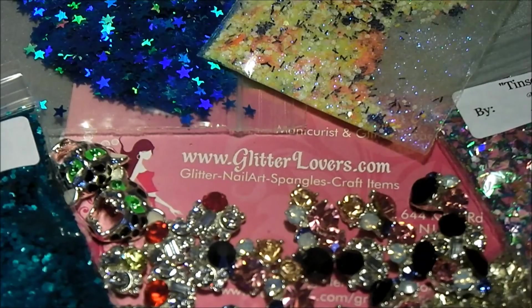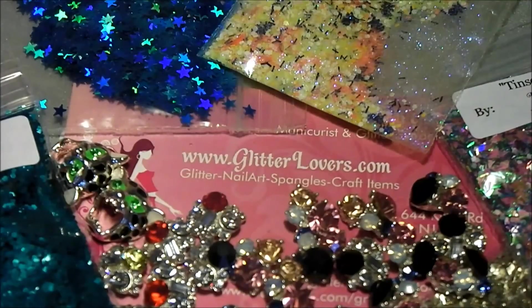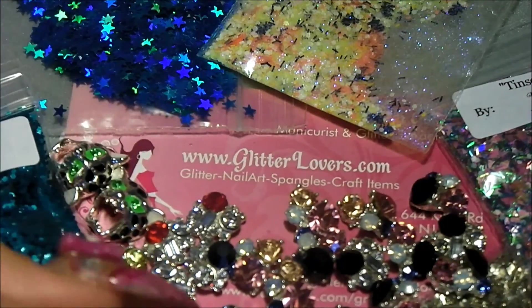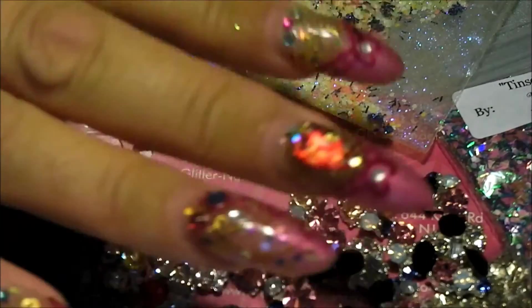There you have her name in the middle and some of our goodies. So my goodies from Glitterlovers. I'll see you soon. Thank you for now, everybody. Bye bye. Thank you for watching Nails from Norway. Shopping glitter. Bye bye.